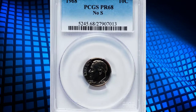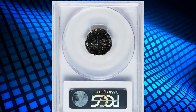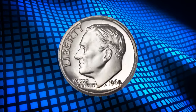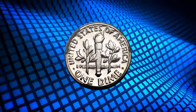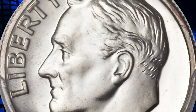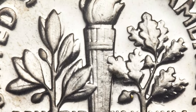Number 1: the 1968 No S Roosevelt Dime, graded as PR68 by PCGS. According to Heritage Auctions, standard practice was to place the mint mark on the reverse of branch mint coins until 1964, with only a few exceptions. However, beginning in 1968, mint marks were moved to the obverse, usually near the date. In 1968, and again in various later years, the S mint mark was left off of proof dies.